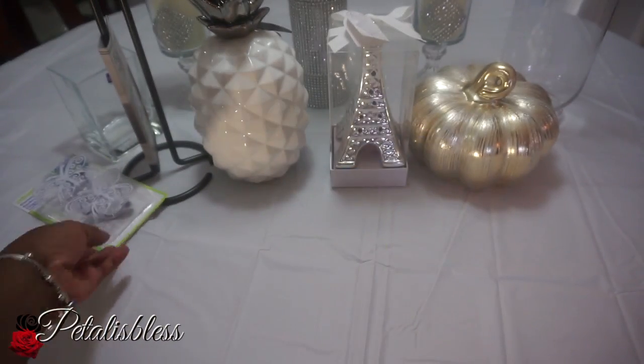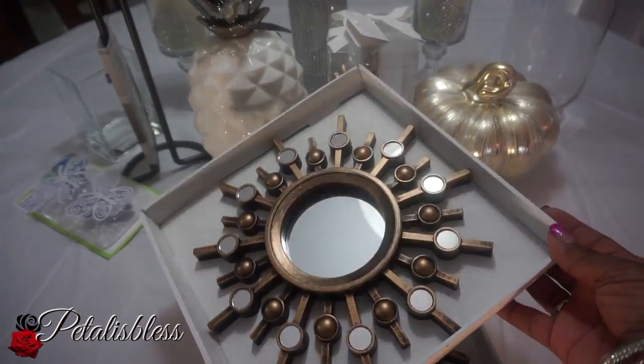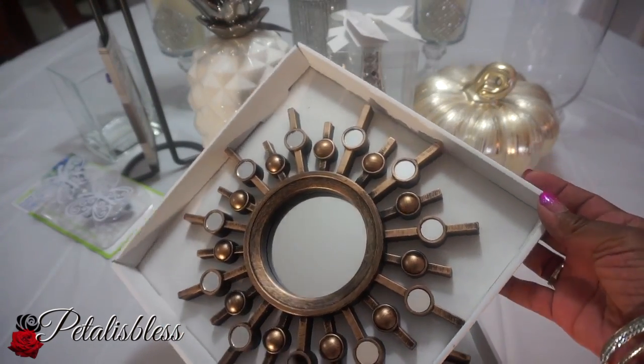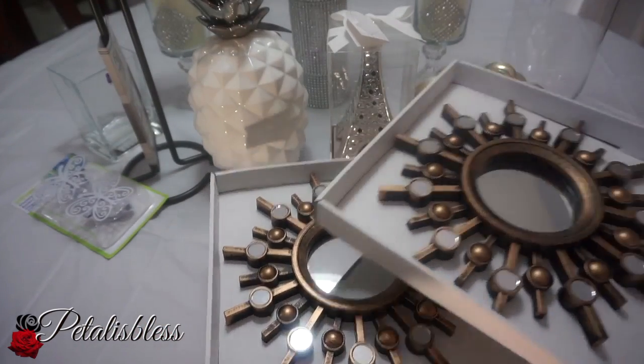I also got two hooks to tie back my curtains — two little butterfly hooks which are so cute, got those at Dollarama. And I found these — I already have two on my wall and wanted more, but they were sold out. I went to a different Dollarama and found them, so I'm so happy! They were three dollars each.